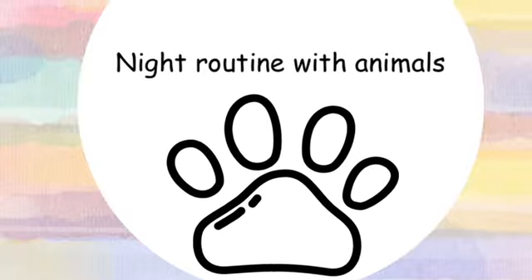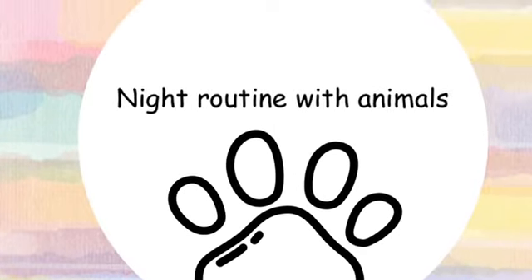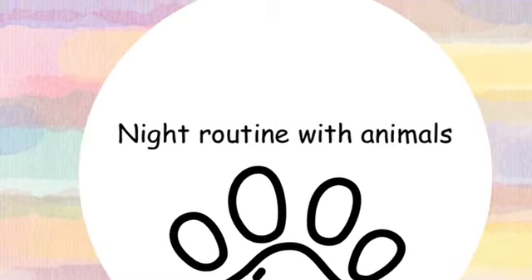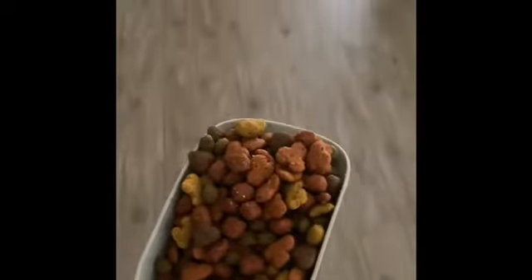Hey guys, welcome back to my channel. Today I'm going to be doing a night routine with all of my animals, showing you what I do with them and how I feed them. I hope you enjoy the video. Let's get into it. The first thing we start off by doing is feeding all four of the dogs at around 4:30 PM.